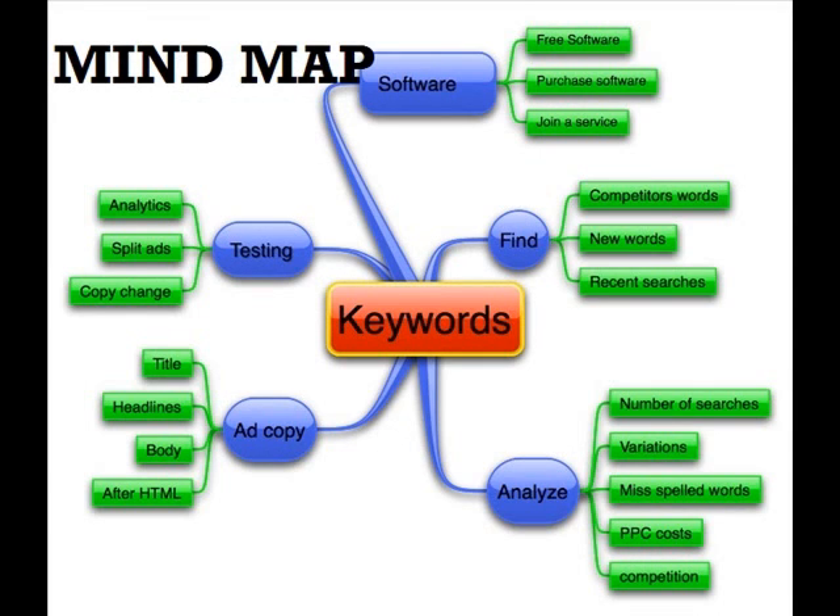Here we have the mind map technique of note-taking. Again, it's not a bad method, but it's not great for high school or college students to use. Why? Because you have to review everything, and it's difficult from these notes to ascertain what you need to study and what you already know. You're looking over everything.